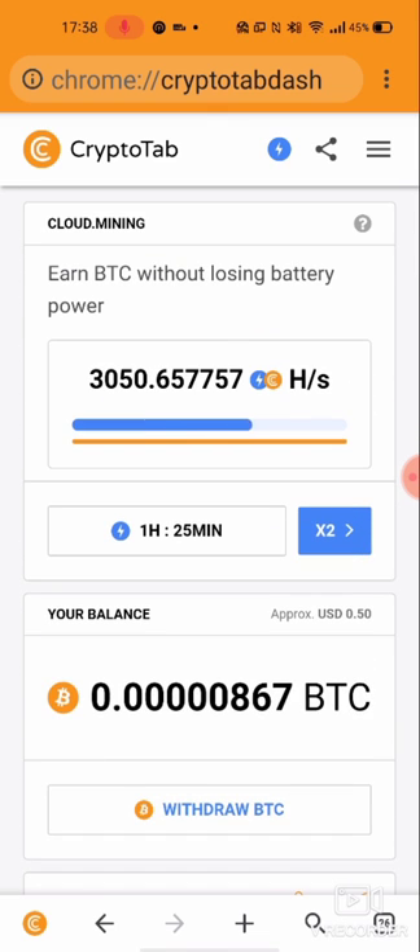If you have any questions write them down and use the link in the description, install this totally for free and earn bitcoins. If you have any questions just ask. Thank you very much. Enjoy. Earn bitcoins.